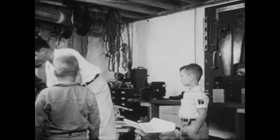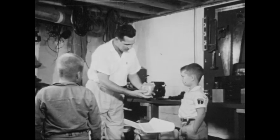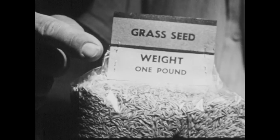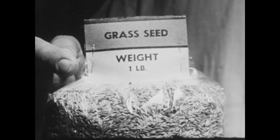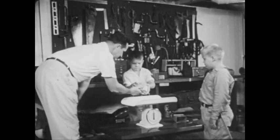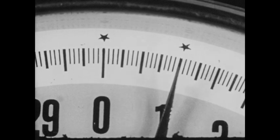Sometimes the weight of something is written on a package. This bag of grass seed holds just one pound. Sometimes the word pound is spelled out, and sometimes it's written LB for short — we still read this as pound. This is a new package and none of it has been used, so the scale should tell us the same thing. One pound.